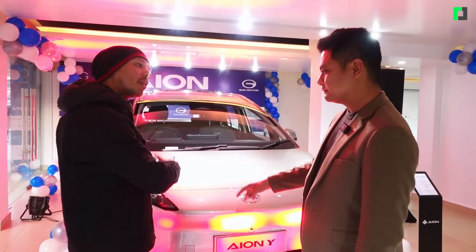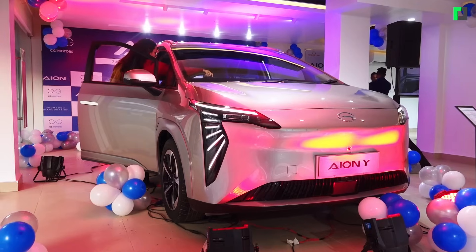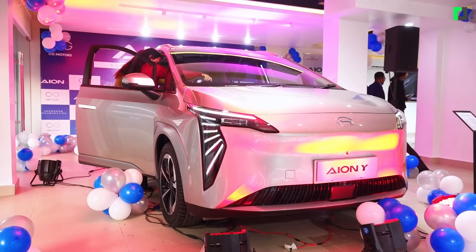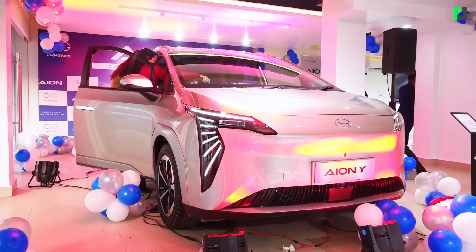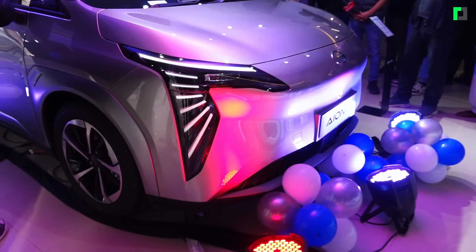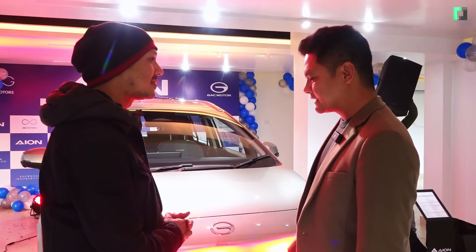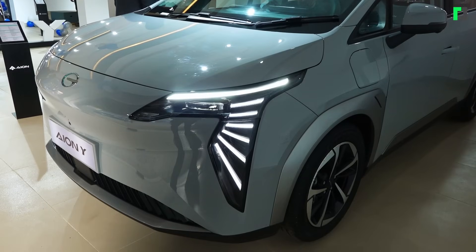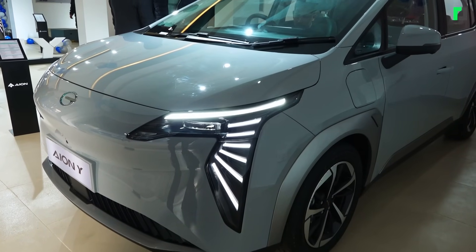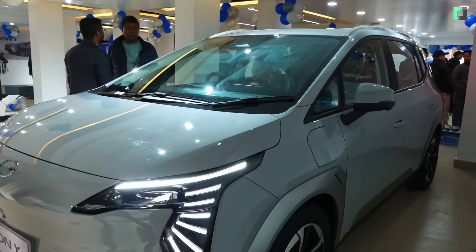The DRL is Daytime Running Light. And especially compared to other manufacturers, it has an angel wing headlight — half angel wing here, half angel wing here. The benefit of this design is that the fog lamp, high beam, low beam, and turn light are all combined into this car's lighting system.